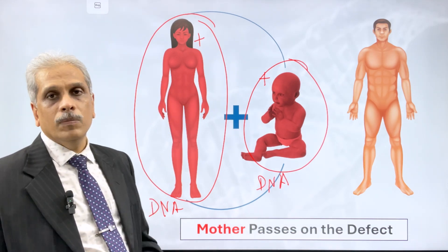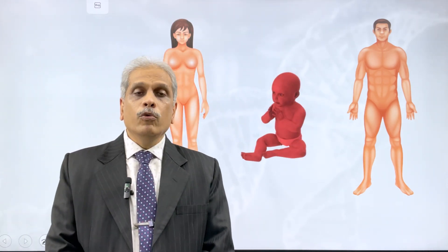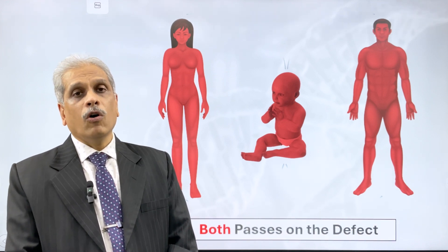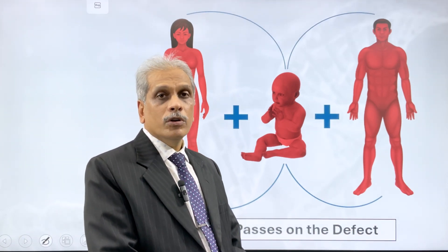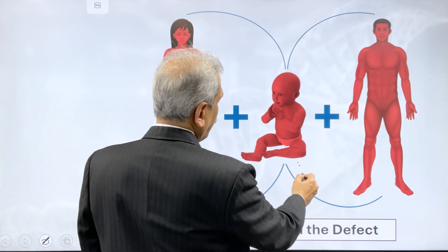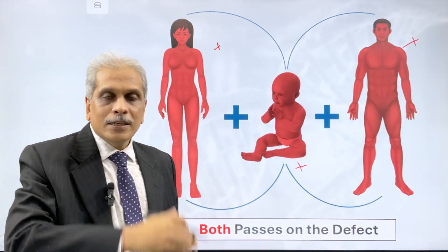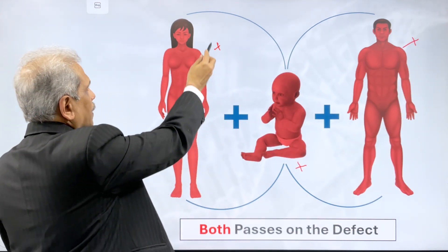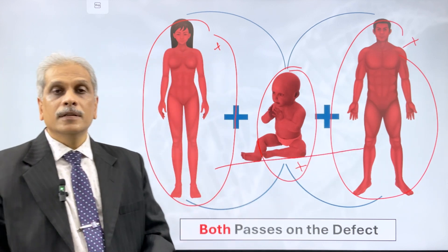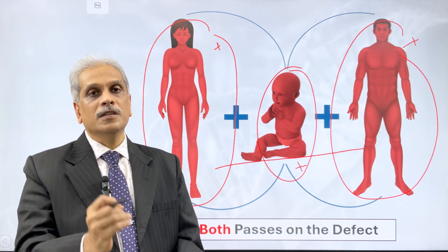There is another scenario where the child is affected and on testing the parents we find that both parents have a mutated gene. This is quite common in consanguineous marriages where both parents are related. In these cases, the child has a mutated gene, the mother has the same mutated gene, and the father also has the same mutated gene. In this case, what we do is take the history of the mother, the history of the father, and the history of the child and combine all three sets of data.